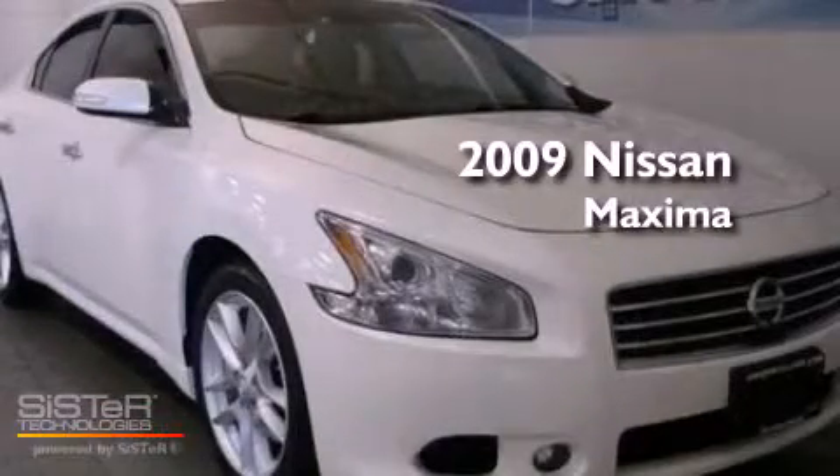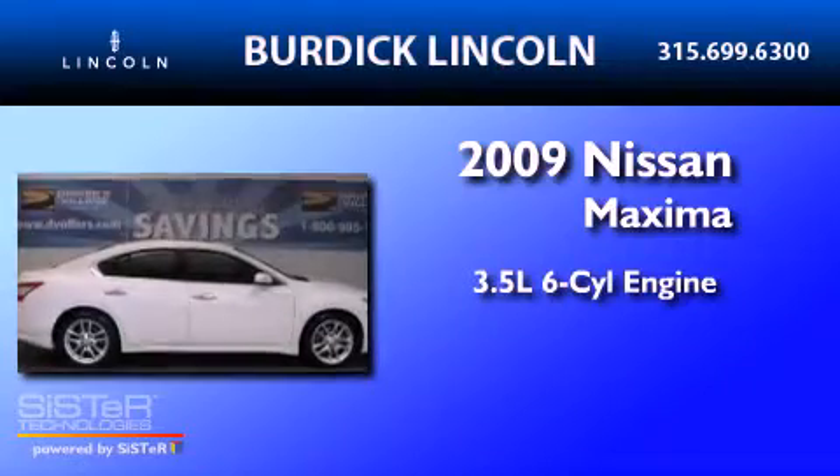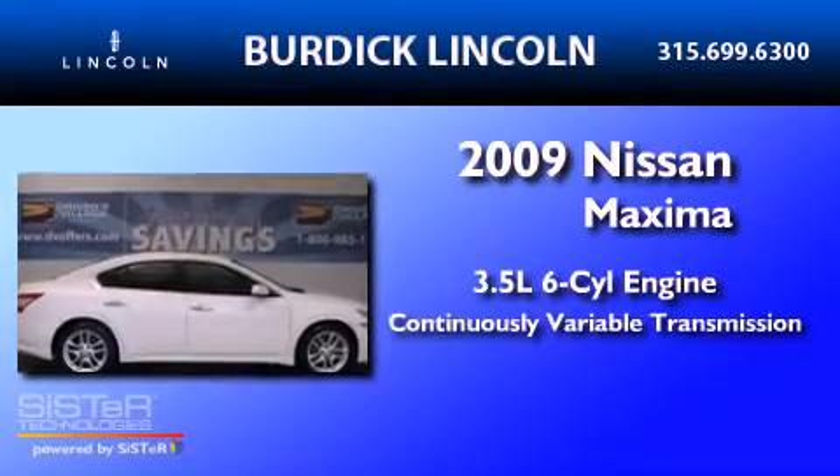This is a 2009 Nissan Maxima. It has a 3.5-liter six-cylinder engine and a continuous variable transmission.